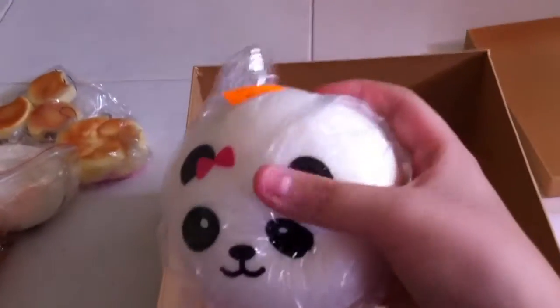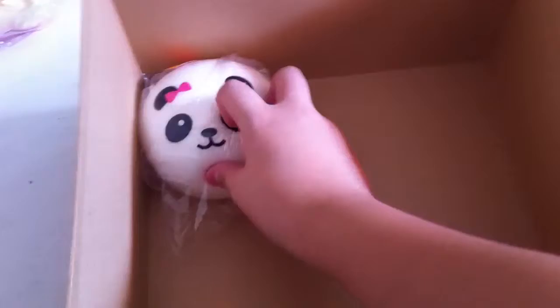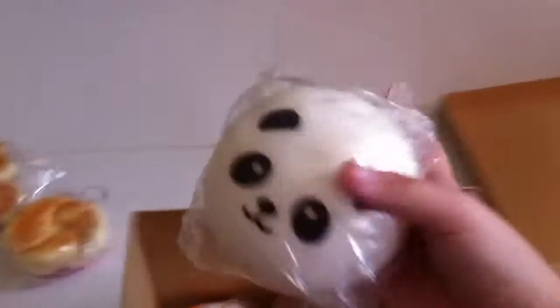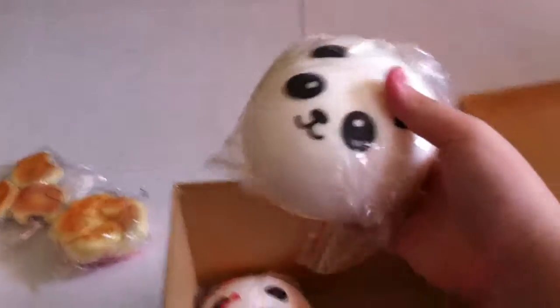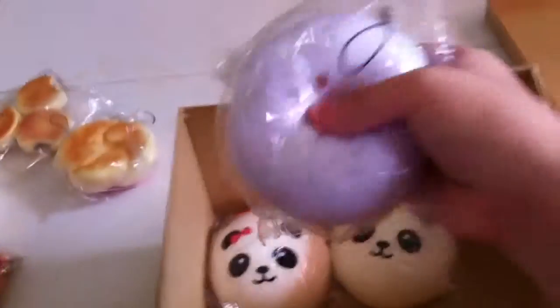The first thing I have is the panda one with the pink ribbon, probably a female. And a male one with nothing on it, just normal. This was my first ever squishy I got. And I've got this one same as my cousin.